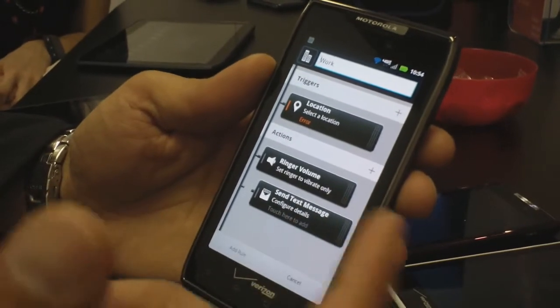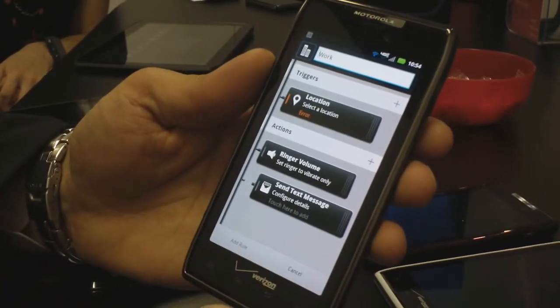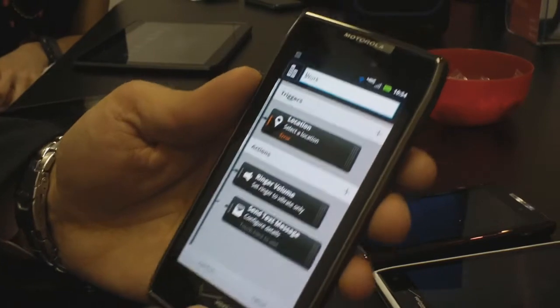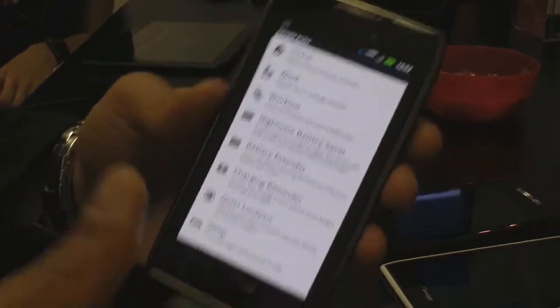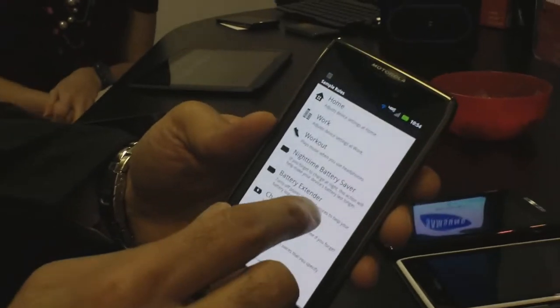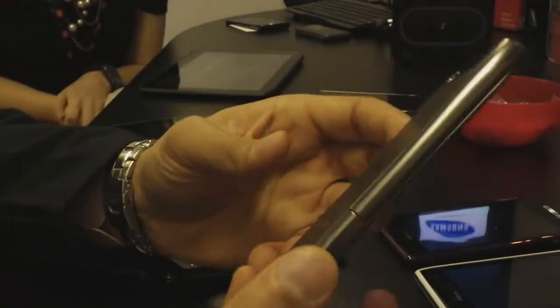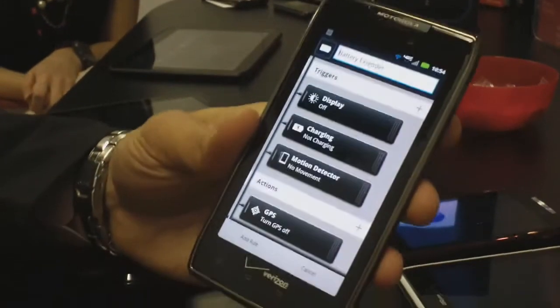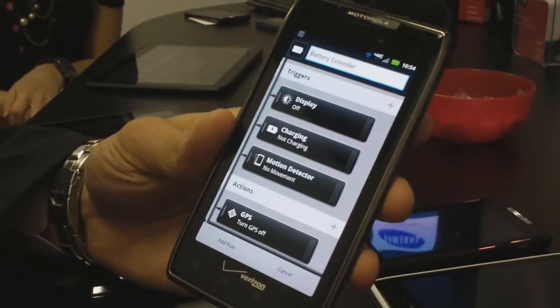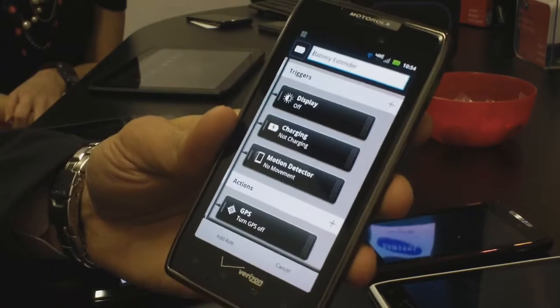Or you can set it up the opposite way — anytime you leave work, you can send a text message automatically that says, I'm leaving work now. It just makes it easy to automate the things that you typically do today. And if the 3300 milliamp hour battery was not enough for you, you can improve it by 30% by using the battery extender rule, which turns off things that you're not using.